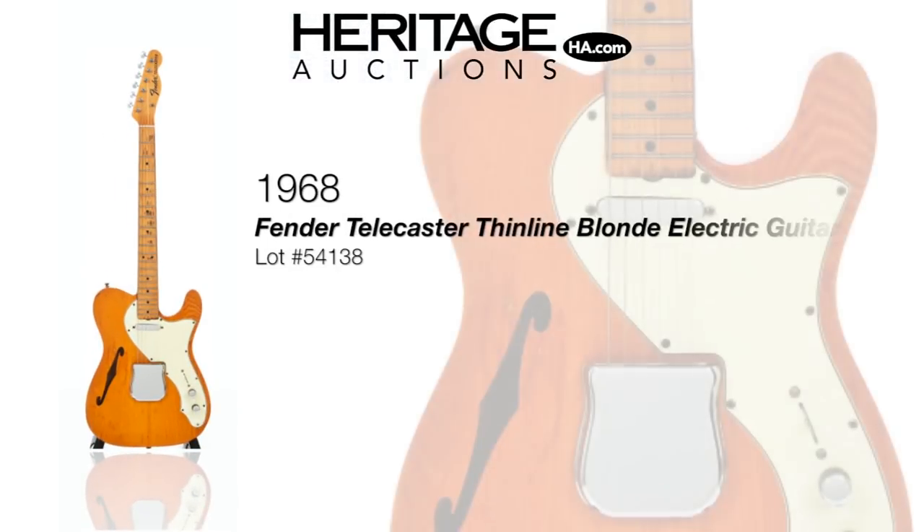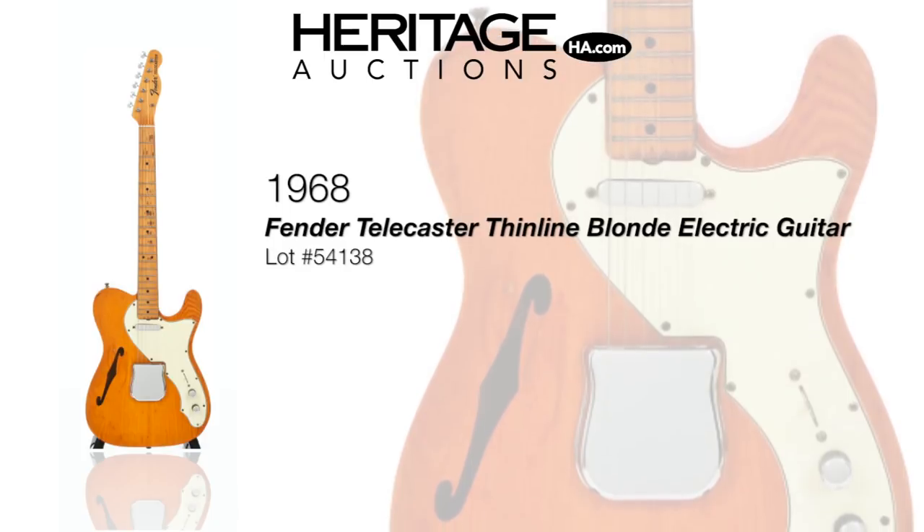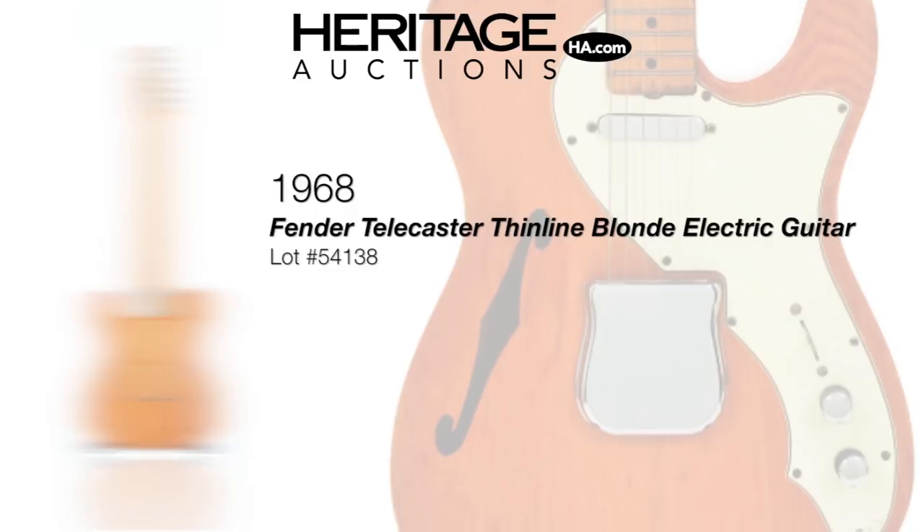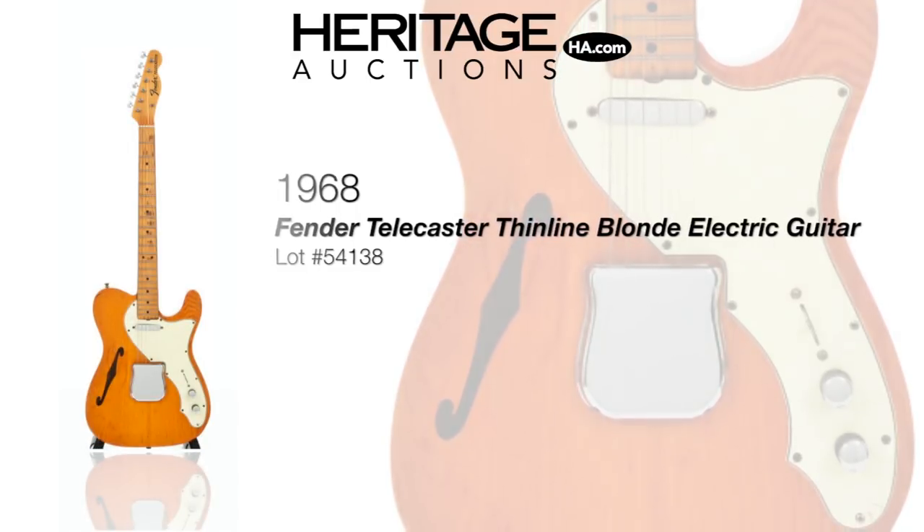The Fender Thinline has been a fixture of country music since its introduction back in 1968. This first year example is all original and will make a great addition to any Fender collection.